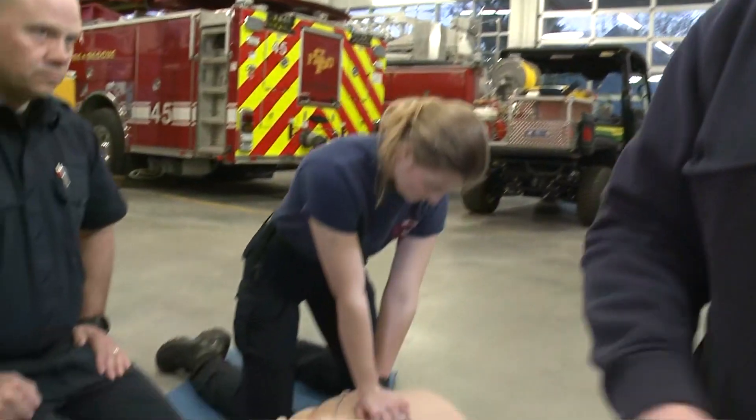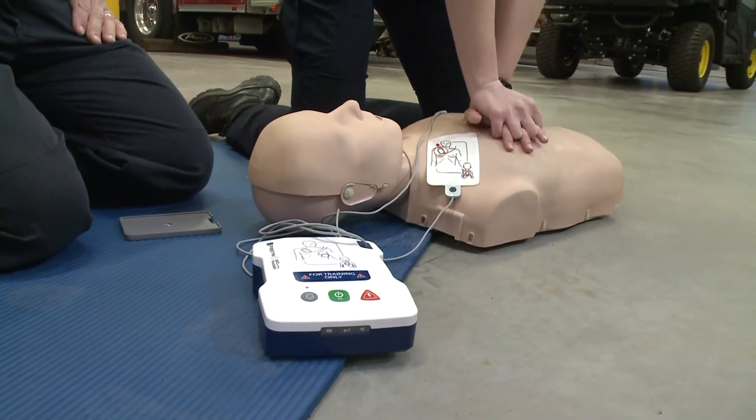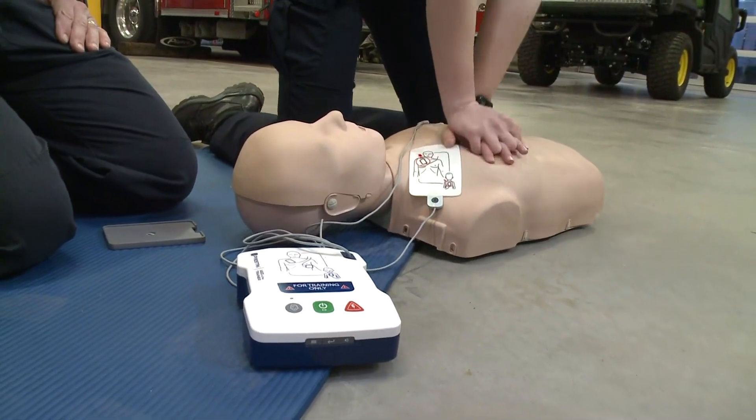Does the Good Samaritan Law also apply for the use of this device? It does. The first word in the device is 'automated' — the device is literally made to work on its own. All you need to do is turn it on and follow the prompts. Those Good Samaritan Laws apply for this as well because you're assisting somebody who's having a medical emergency.